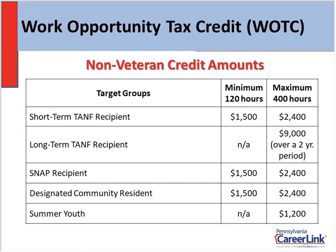Here are some of the non-veteran credit amounts. They usually range from $1,500 all the way up to $2,400. Long-term TANF cash recipients have a $9,000 maximum credit taken over a two-year period. In the minimum and maximum columns, you'll see 120 hours and 400 hours. In order for the employee to qualify for the minimum credit, they must work at least 120 hours, and in order to claim the maximum credit, they must work at least 400 hours.